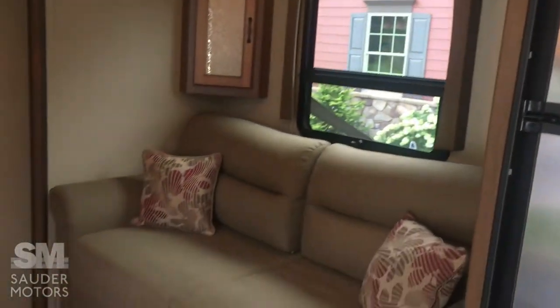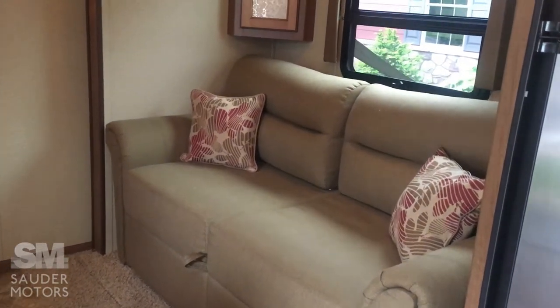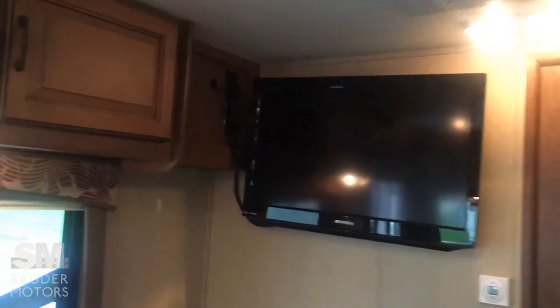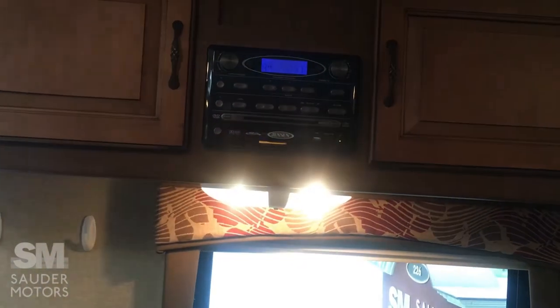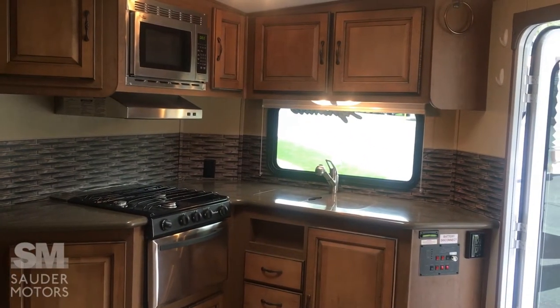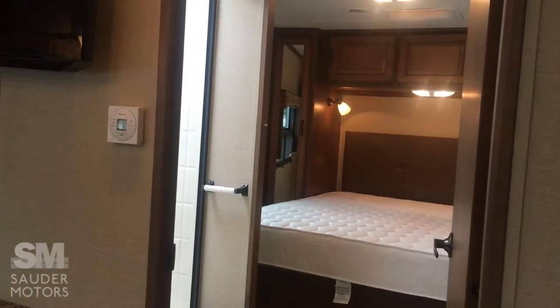You have a couch that will fold out, so that'll sleep two very easily and comfortably. We've got the booth dinette here that also folds down and sleeps a few. You've got your entertainment center above with your TV, DVD player, radio, and CD player, along with the outdoor speakers. One nice thing about this trailer is the layout — you have a lot of living space and it feels open. Another nice thing: being 26 feet, the gross weight on this trailer is only 2,900 pounds, so you can easily pull this with a half-ton pickup or some SUVs.